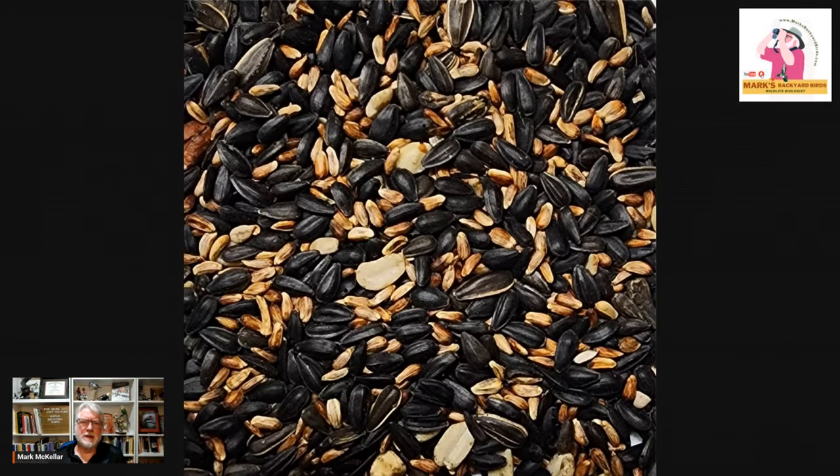The other is quality bird seed. I did a whole program — I'll put a link in the description on how to identify quality bird seed. Sunflower, safflower, and peanuts are high quality seeds, whereas greens, millet, milo, and cracked corn are not as desirable and definitely not as nutritionally valuable.